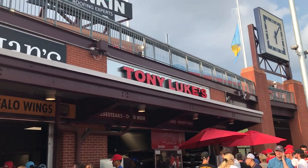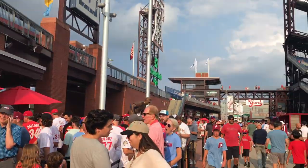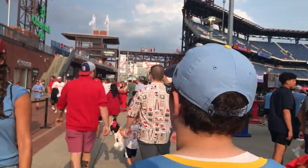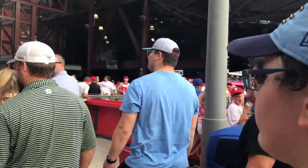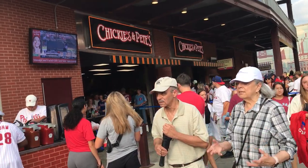I want to eat - this is the spot to eat. Tony Luke's, the chicken wings, another cheesesteak option, Campos down there. And of course, Krabby Fries. The line's the longest for what may be as quintessential a Philadelphia restaurant as any of them - Chickie's and Pete's.